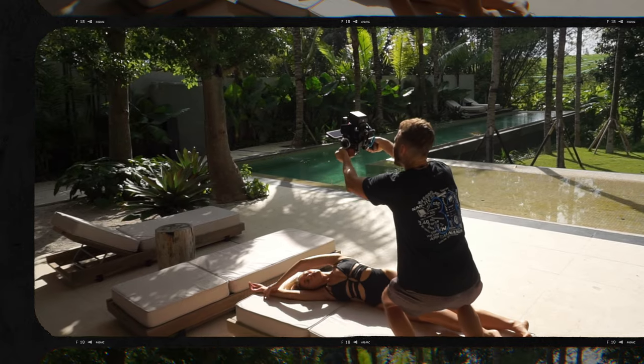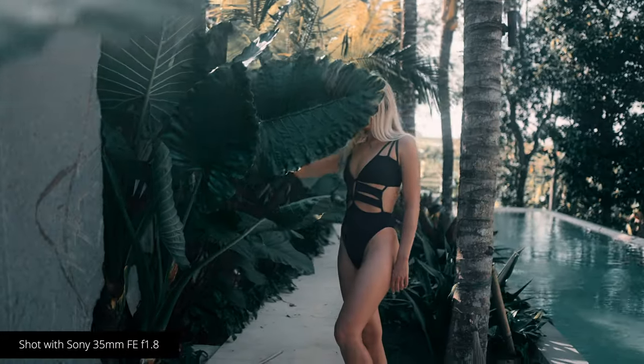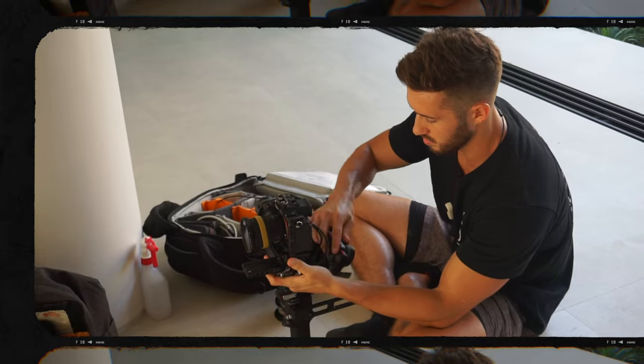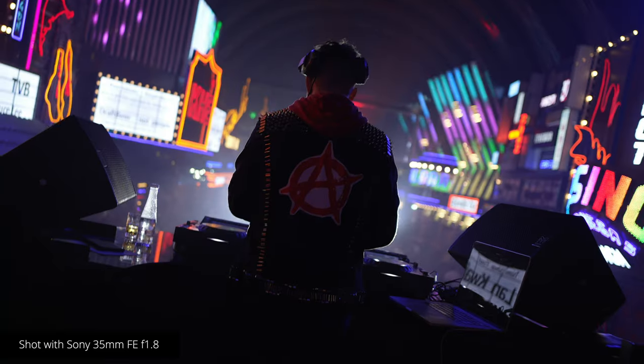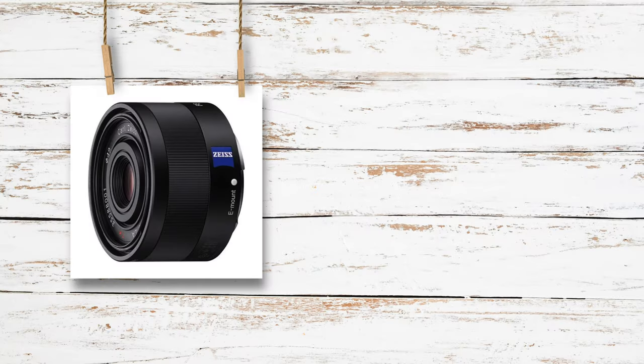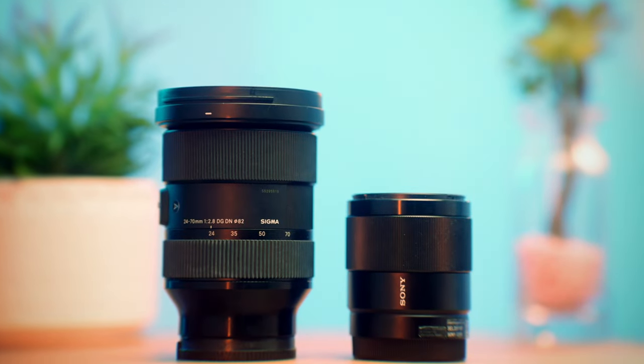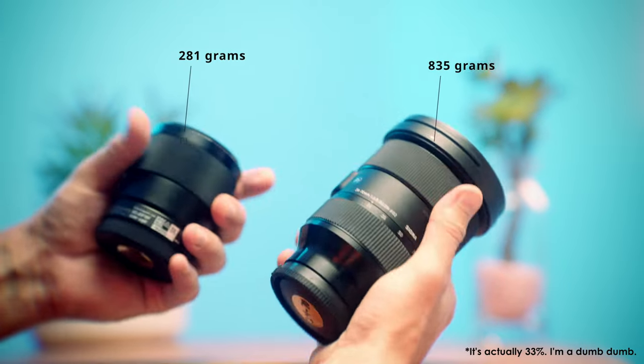For one, the size and weight of this lens makes it so easy to carry around on your camera all day, and because of that, it's a solid choice for gimbal work as well. As far as Sony full-frame lenses go, aside from the pancake lenses they released, this is one of the smallest. Next to my Sigma 24-70, this thing looks unbelievably small and it's actually 27% of the weight of the Sigma.